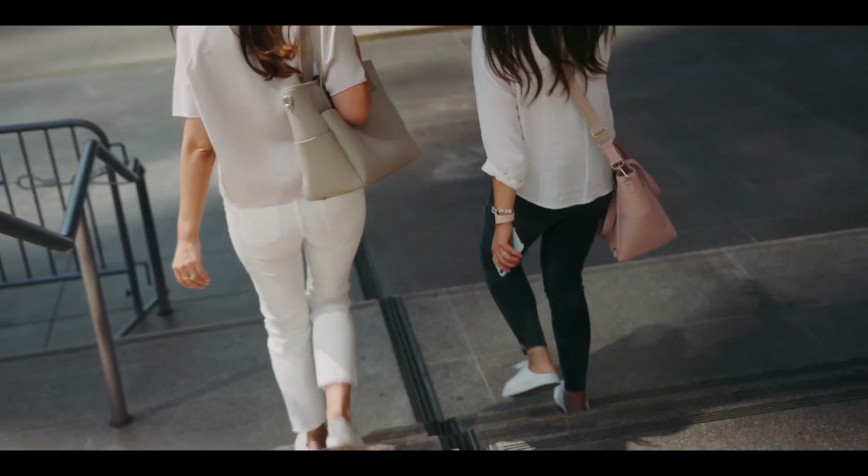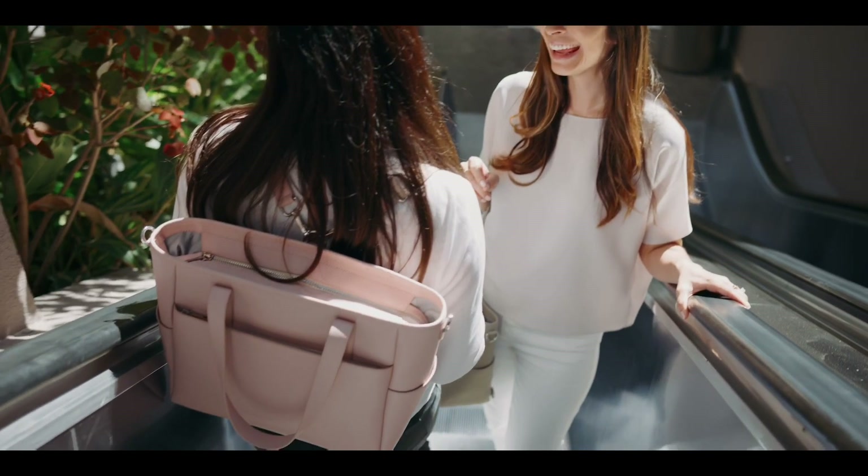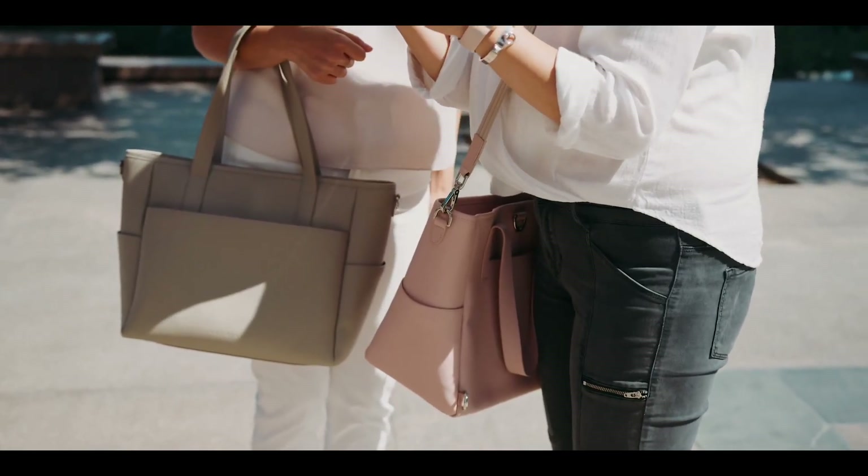We know you have a busy day, so we made sure this bag can go with you everywhere. You can wear the Transform Tote on the shoulder, as a backpack, cross-body, or top handle.